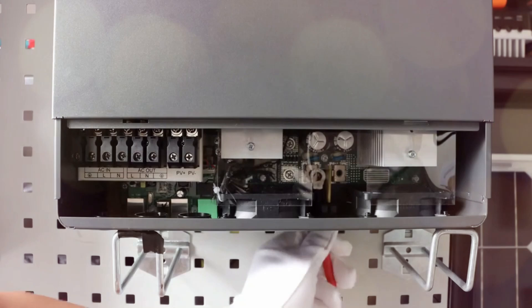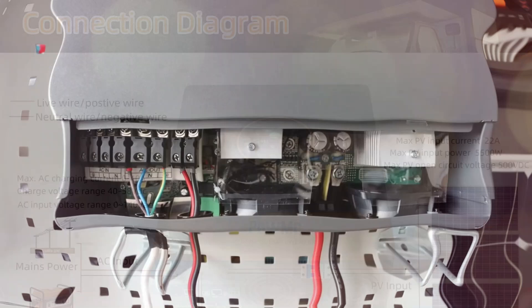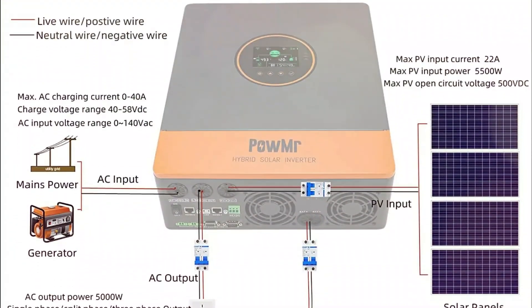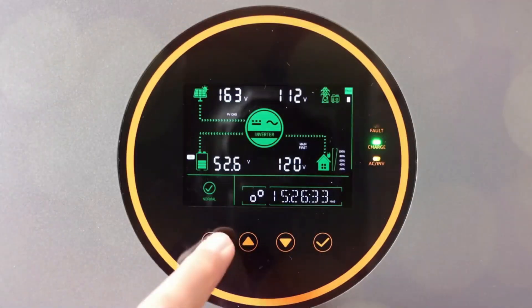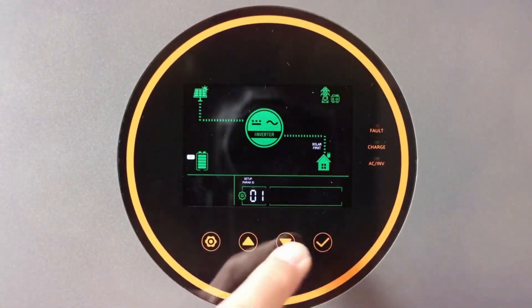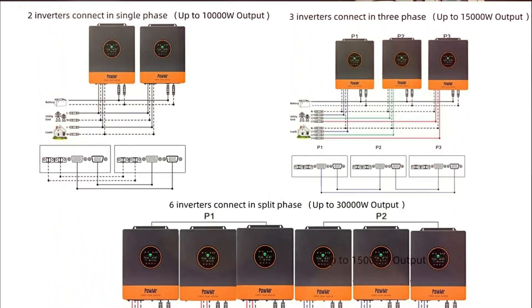This inverter offers four charging modes, energy-saving functionality, and the ability to connect up to six inverters in parallel for expanded capacity. With comprehensive protections, LCD display, and time-slot control, it ensures efficiency, reliability, and longevity for your solar power system.